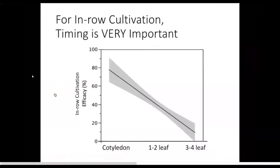More important than the tool setup is the timing for in-row cultivation. Even if you're just using sweeps and trying to throw some soil in that in-row zone, you really have to be targeting those in-row weeds at the cotyledon stage — less than one inch tall is when they're most susceptible to in-row cultivation. Any later than that and your effectiveness really drops quickly.